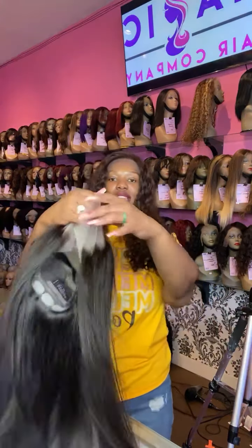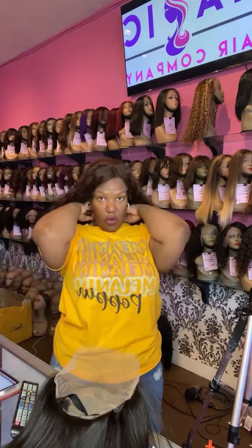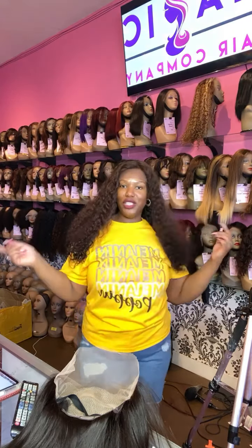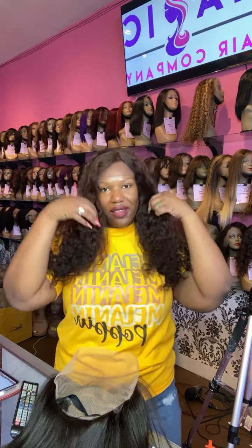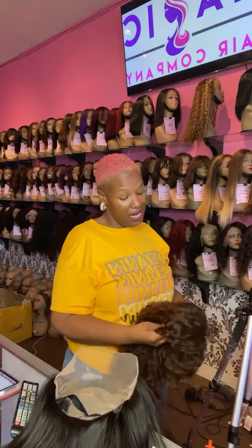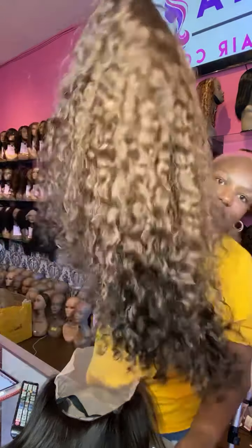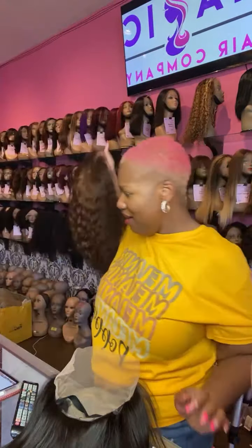We'll definitely cut that lace for you whether you make your purchase online or in store. The wig I'm taking off right now is a 22-inch deep body wave — custom colored. We do custom coloring and styling here in store.